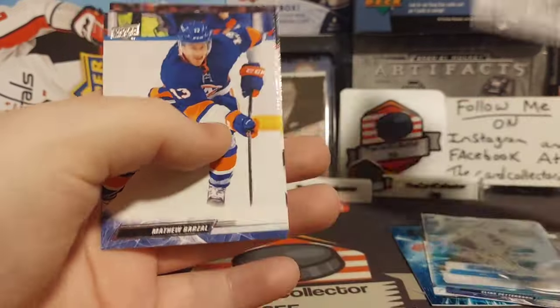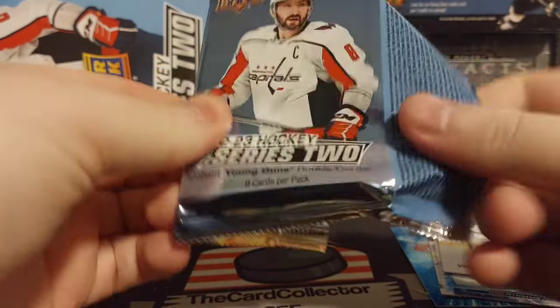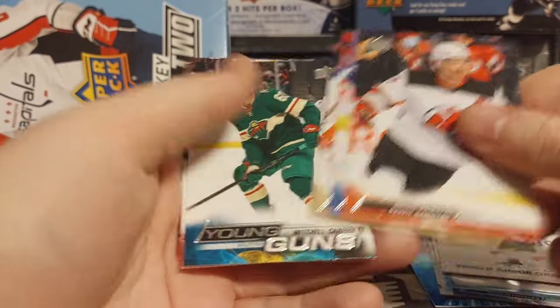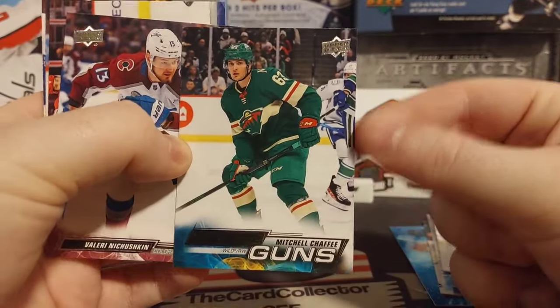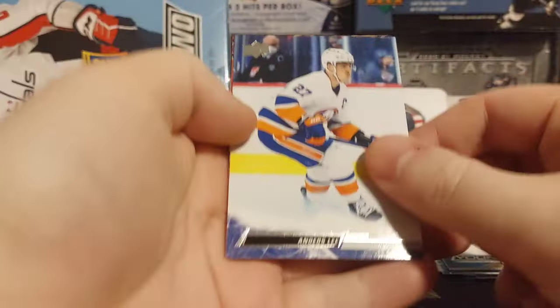We got World Junior Grads - not the best insert, but I think they are hobby exclusives to this product this year. Don't quote me on that. Here is our first young gun - it is a Chaffee. More packs to open.